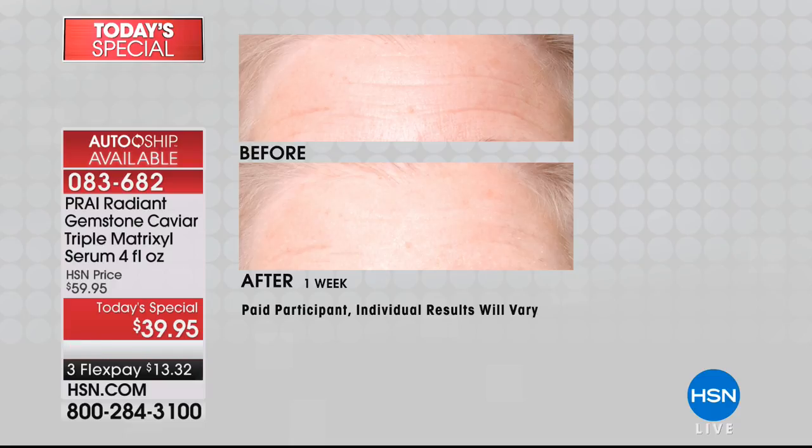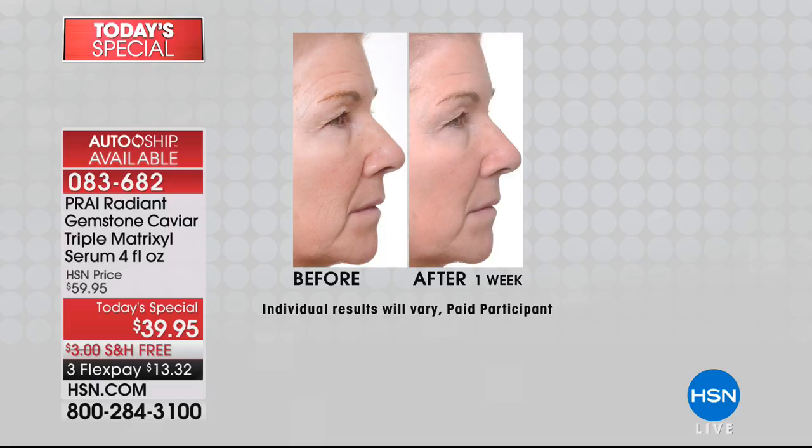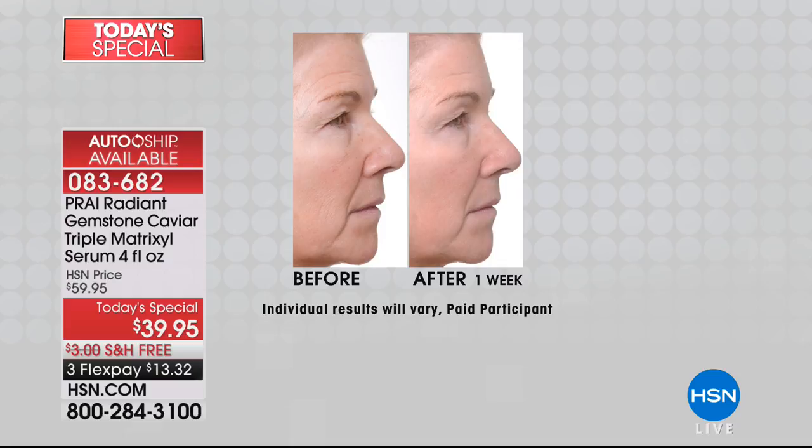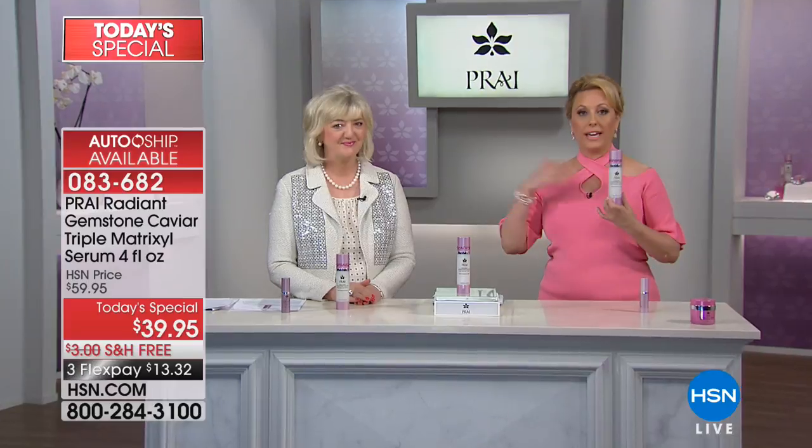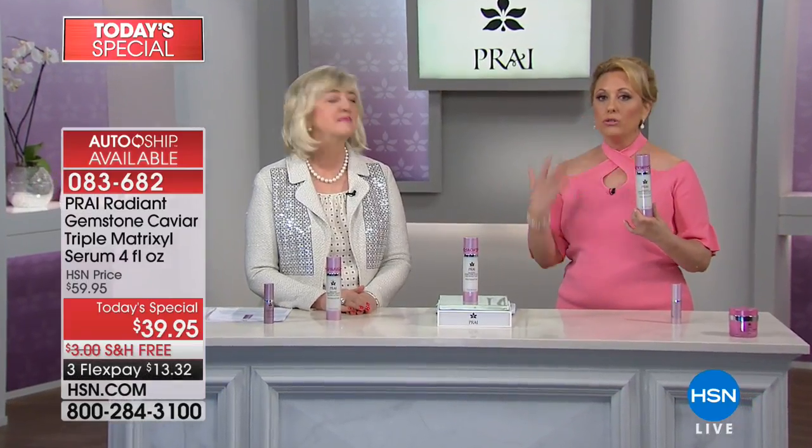When we say Triple Matrixal, we mean Matrixal 3000 and Matrixal Synth 6 — all three of those peptides that are trademarked. You have to have a license to get them. Kathy was the first person to ever acquire Matrixal for her skincare line, and we're doing this at $39.95. We are also doing a four-ounce size, and notice that's right on the screen.